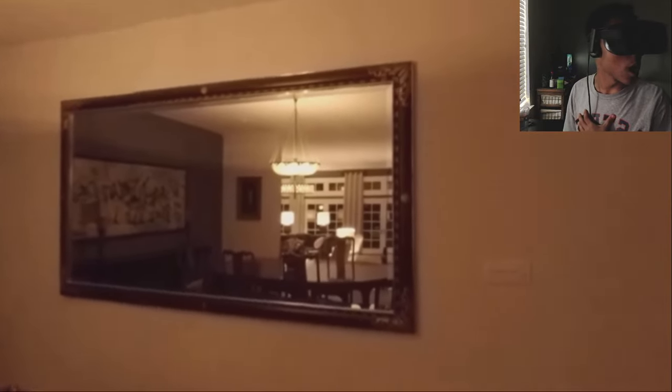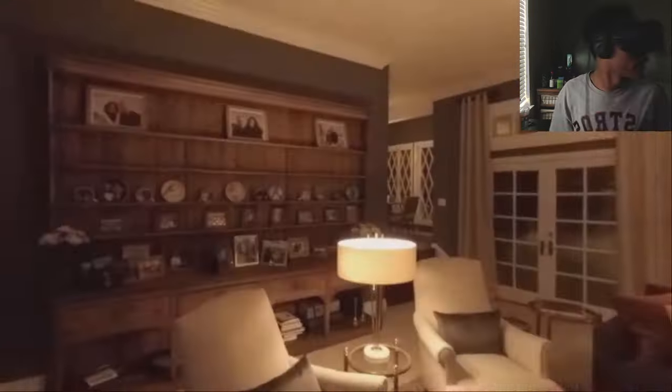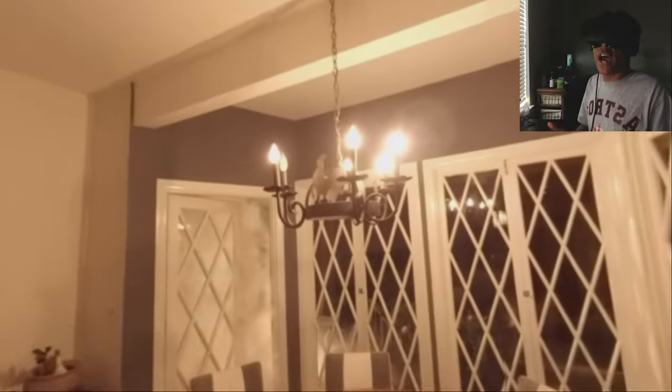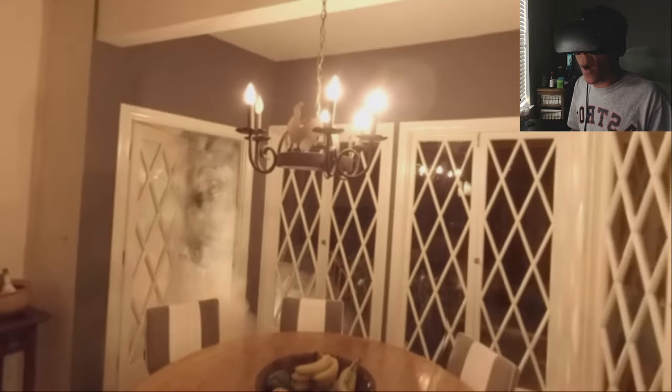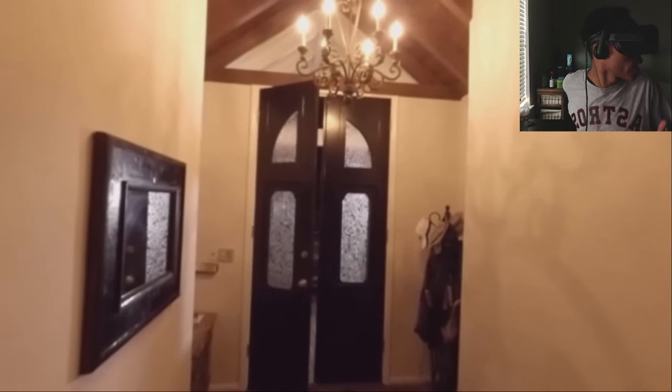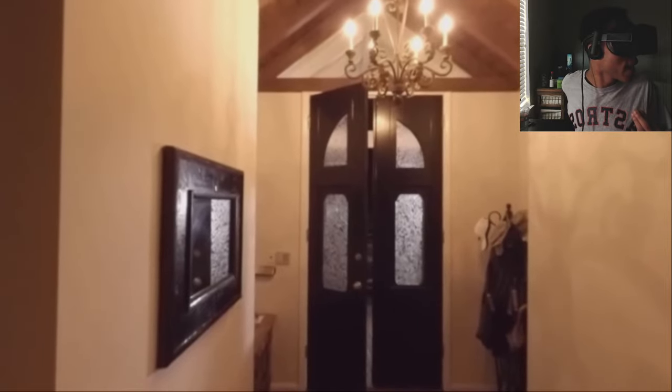Oh my gosh. Literally out of everybody — him? Oh my gosh, bro. What am I supposed to do? Why even have that door open? Why is it so foggy outside? What is going on? You're joking, right? What type of idiot do you have to be to leave your front door open? Nah, nah, nah, bro. Run, bro!